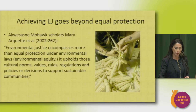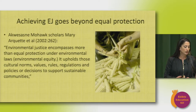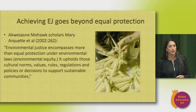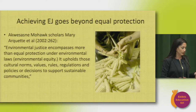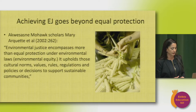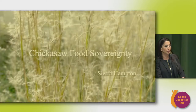Environmental justice is required for food justice and food sovereignty. A clean environment is necessary to support plant, animal, and fish communities utilized for food and to safely pass on cultural knowledge around harvesting and preparing food. Restoration efforts and the new blue-green economy need to benefit tribal people — as Mary Arquette and other Akwesasne Mohawk scholars wrote: environmental justice encompasses more than equal protection under environmental laws; it also upholds cultural norms, values, rules, and policies to support sustainable communities.